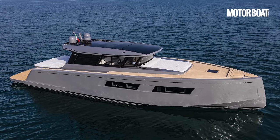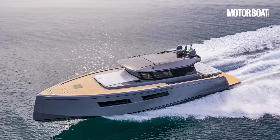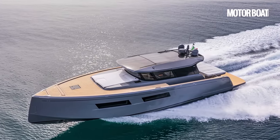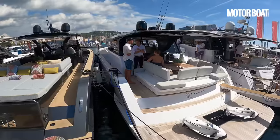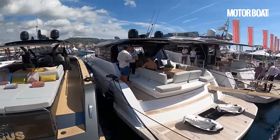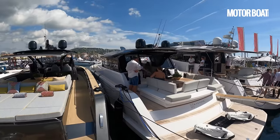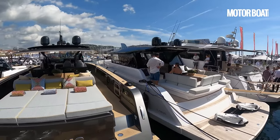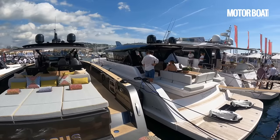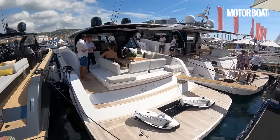The idea of the GT range is that it takes the walk-around hull — it uses the same hull as the 50 walk-around — but is redesigned for use as an all-weather boat without compromising the style. Rather than going full-on volume-wise like the endurance range, the GT range is trying to maintain that very striking sporty styling but combining that with all year-round usability. So let's go on board and take a closer look.